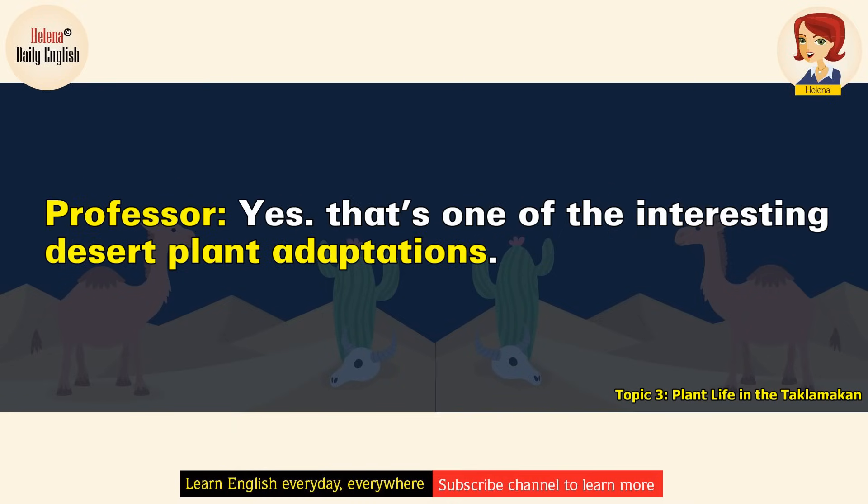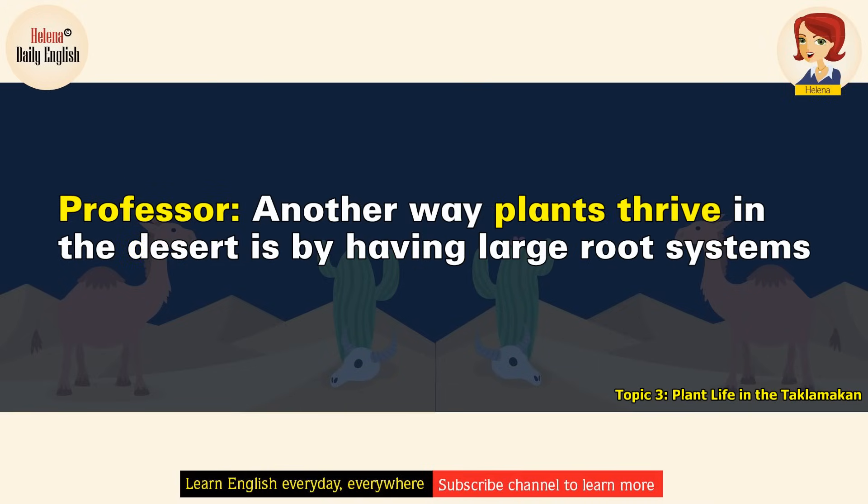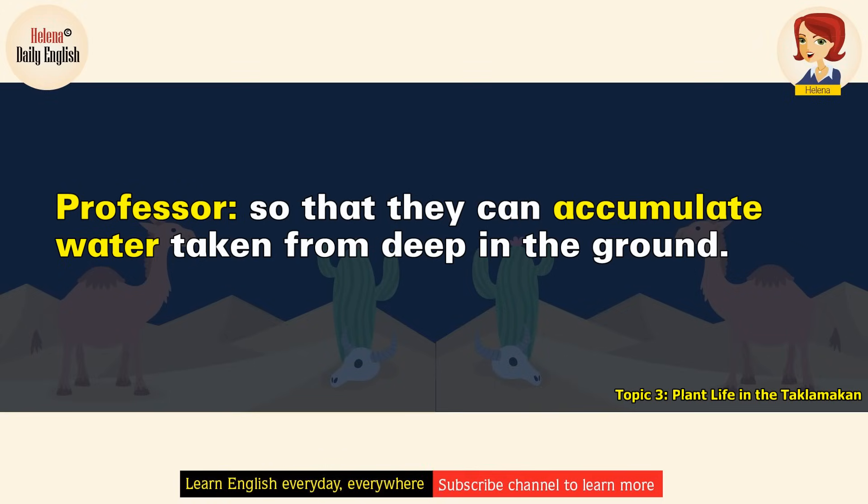Yes, that's one of the interesting desert plant adaptations. Another way plants thrive in the desert is by having large root systems so that they can accumulate water taken from deep in the ground.